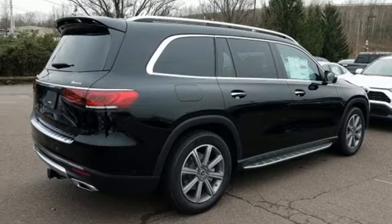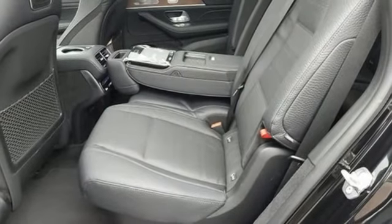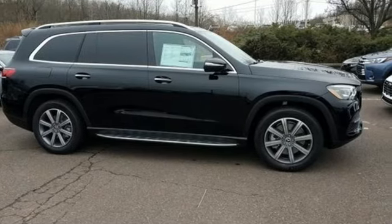Doors and push button start proximity key. Front heated bucket seats. Configurable instrument gauges. And automatic transmission. Hurry in today for a test drive.